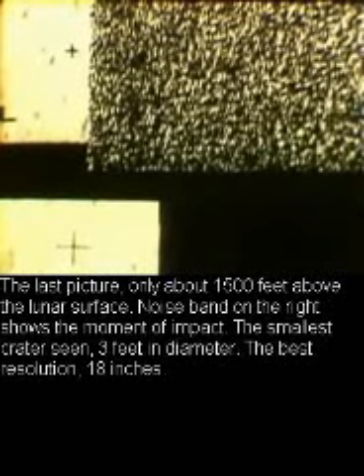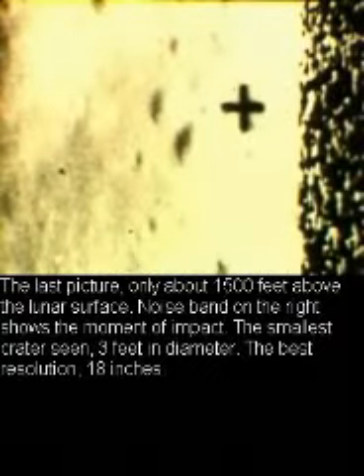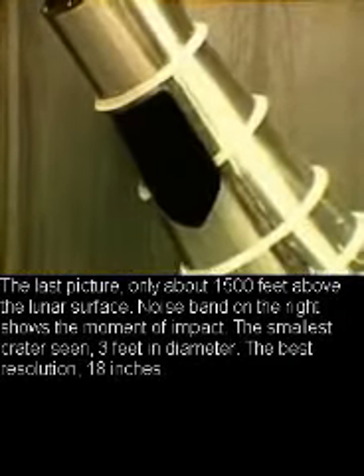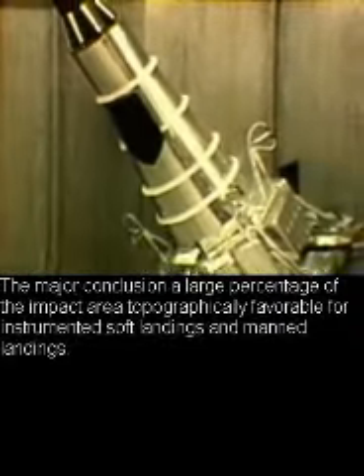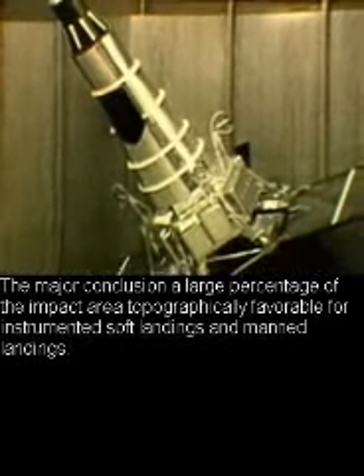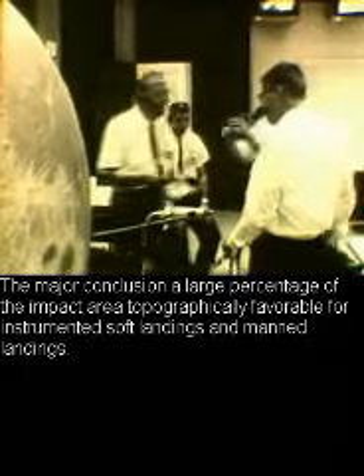The smallest crater seen was three feet in diameter, with the best resolution at 18 inches. The major conclusion: a large percentage of the impact area was topographically favorable for instrumented soft landings and manned landings.